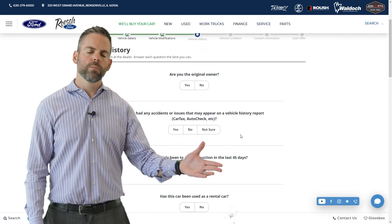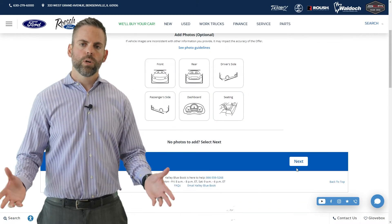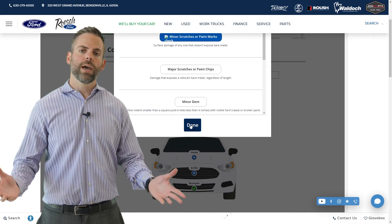We can do that by you coming into our dealership, or we can send one of our appraisers to you as long as you're local. From there, assuming the value is what you're hoping for, we go ahead and have you sign a few documents and we'll have a check ready for you within 24 hours, assuming you have the title in hand.